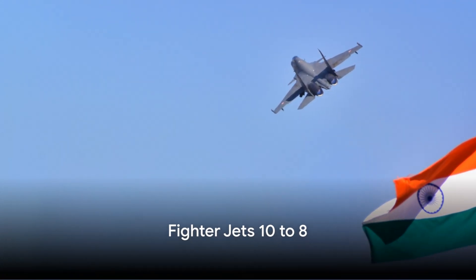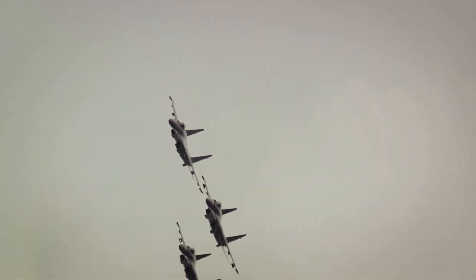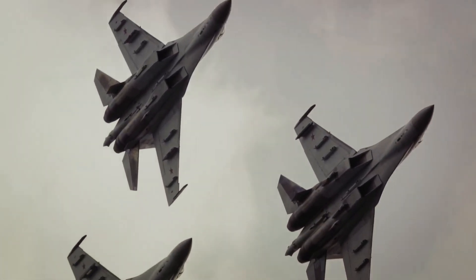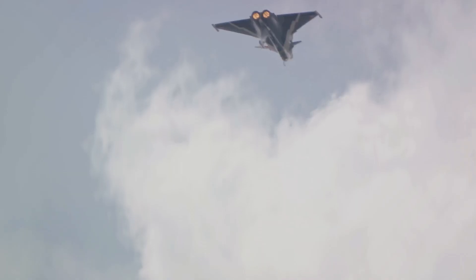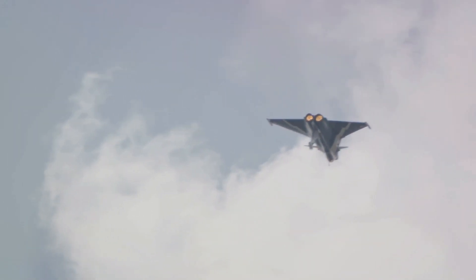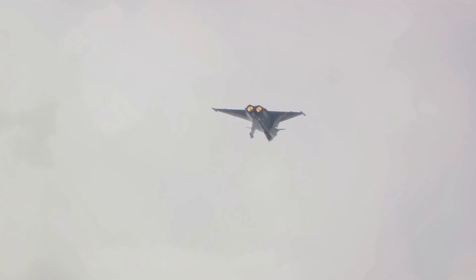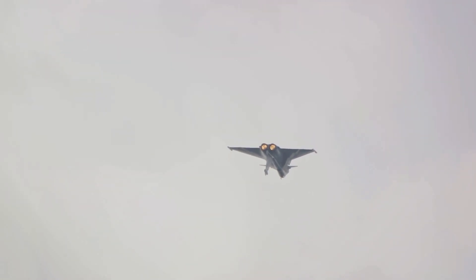Starting our countdown at number ten, we have the Sukhoi Su-30 MKI. This Russian-made multirole fighter jet, used by the Indian Air Force, has been seen performing the Cobra at airshows. With its advanced aerodynamics and controls, the Su-30 MKI makes this complex maneuver appear effortless, a testament to its exceptional design and the skill of its pilots.